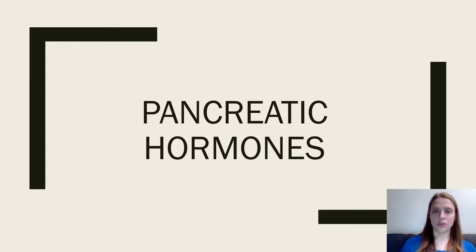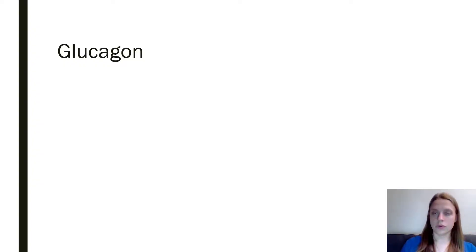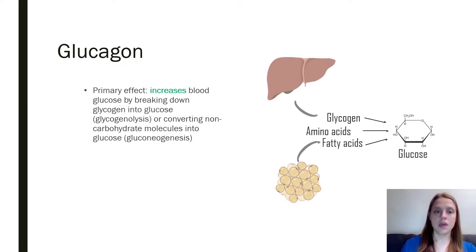Hey everyone, the purpose of this video is to give you a brief overview of the two main pancreatic hormones: glucagon and insulin. Glucagon is produced by the alpha cells within the pancreatic islets, and the primary effect